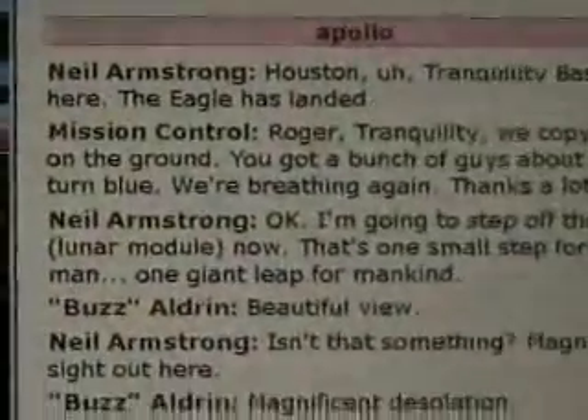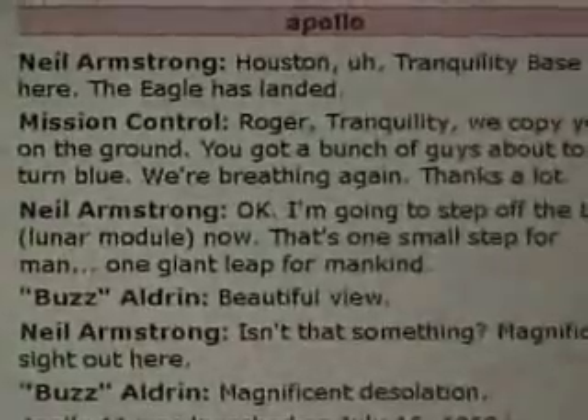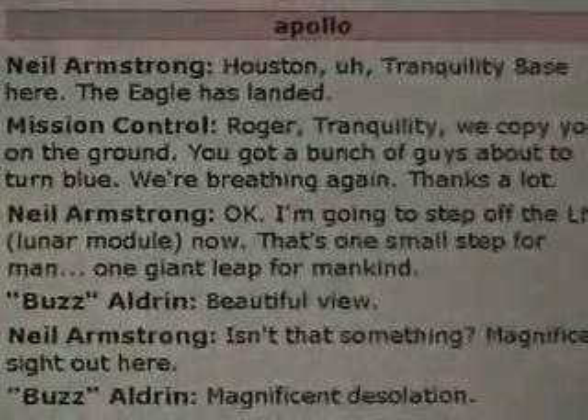I'm going to step off the limb now. That's one small step for man, one giant leap for mankind.